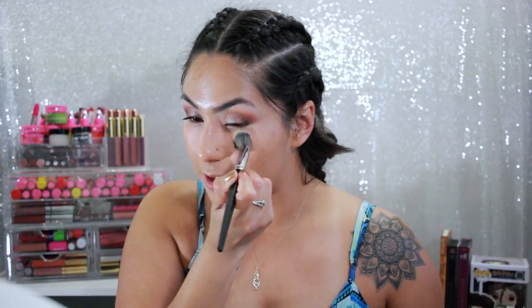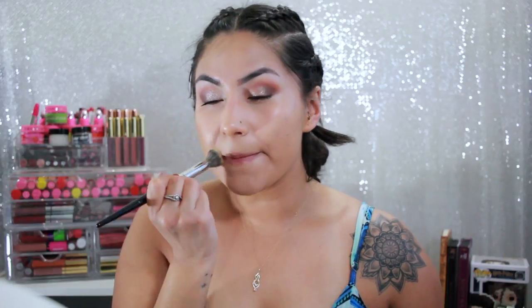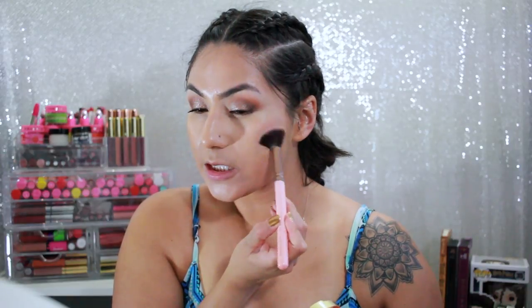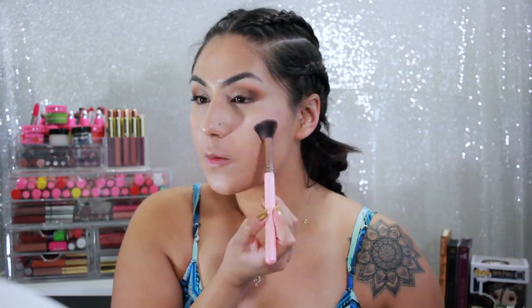I almost didn't record today — last week I napped before recording and regretted it, so today I said no, I'm going to record before I get too lazy. I'm sorry if my lighting is off today. But this blush is honestly one of my favorites and it's so underrated — it's Berry Amorph from Milani, just a perfect rosy blush.